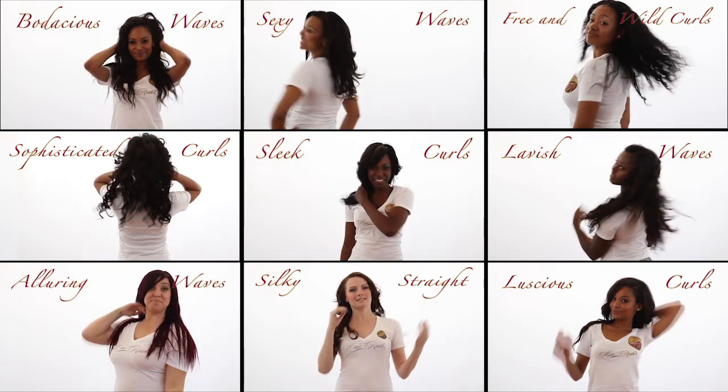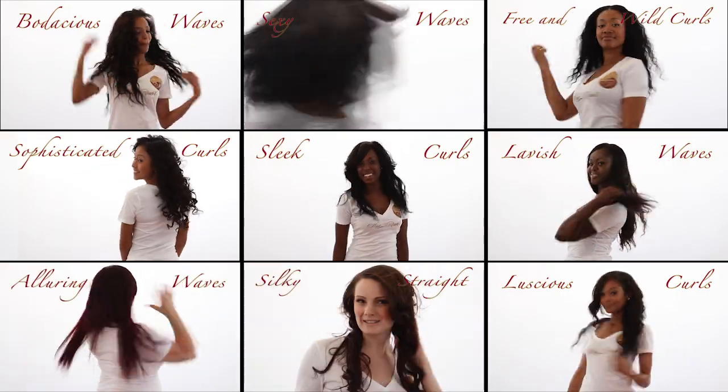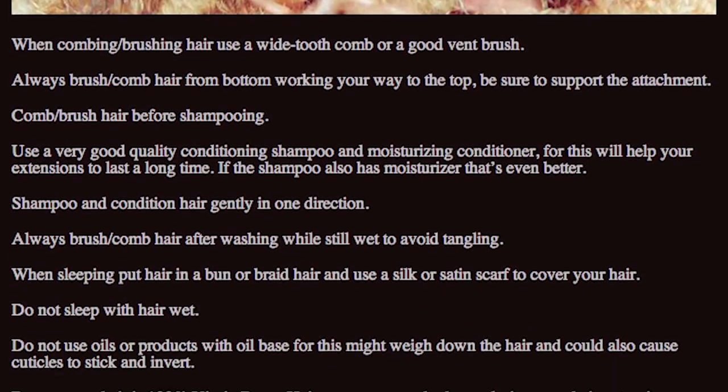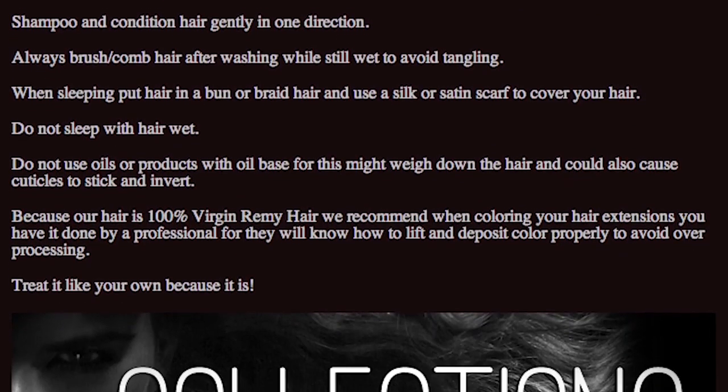Hairria hair is double drawn with all cuticles intact. We have videos of all of our hairs to show the real-life movement and body of the hair. Hairria cares about our clients and provides proper hair care instructions for our customers to follow.